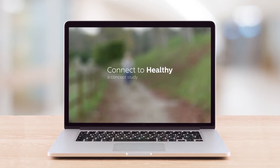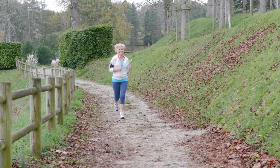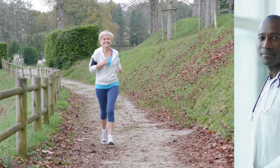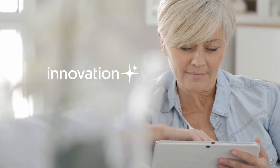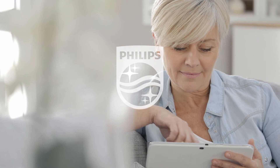Philips Connect2Healthy — our vision to harness the power of Philips HealthSuite to unlock data for empowered consumers and inspired professionals in healthcare. Innovation and you. Philips.